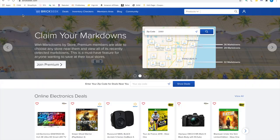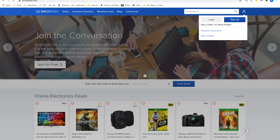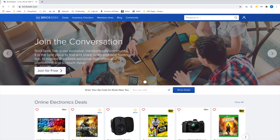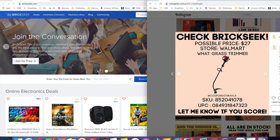Now everything I'm going to show you will be screen recorded on my computer. I'll go step by step and show you exactly how I do a deal, starting with if I give you the information. Here you can see I'm on BrickSeek's website — this is their main site, their homepage. You can also see that I am not logged in. This is just the free BrickSeek site, so everything I'm about to show you will be completely free.